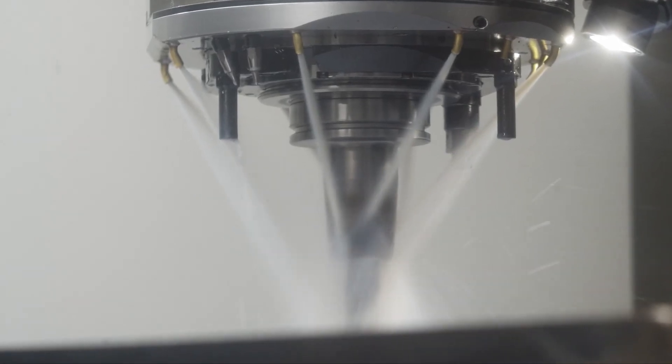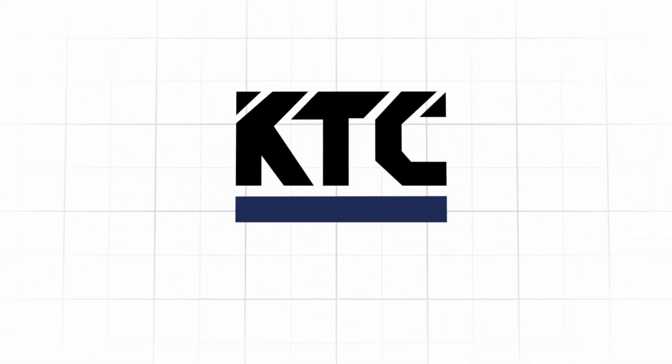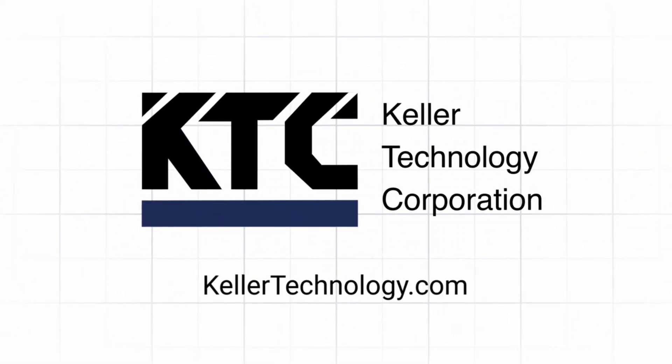Contact us to start your machining project today. Keller Technology Corporation — together, we manufacture what's next.